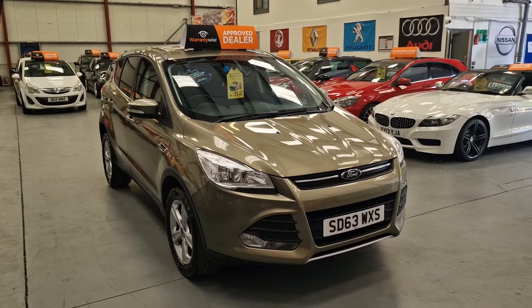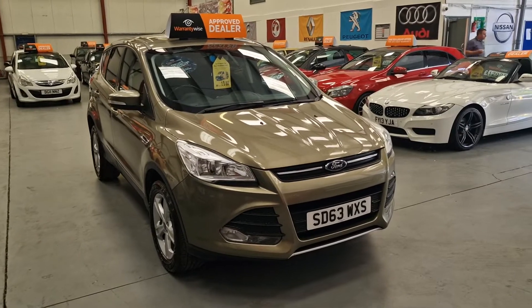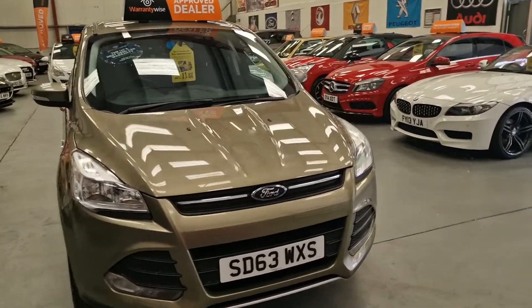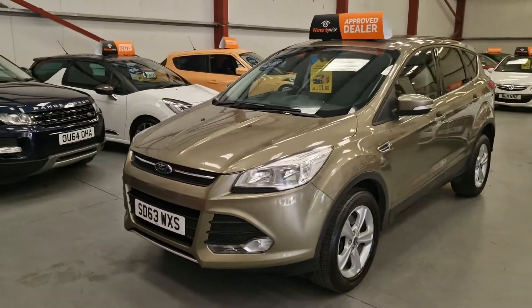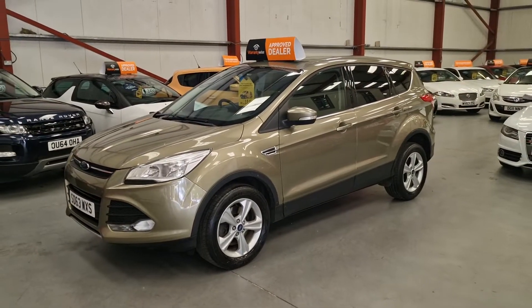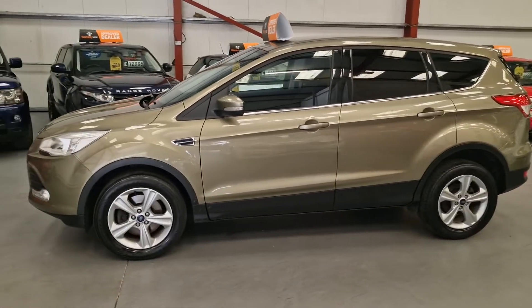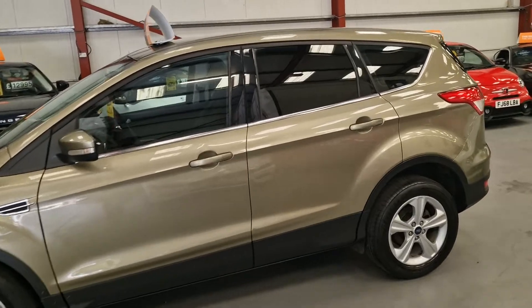This is our Ford Kuga 2-litre diesel Zetec model on a 63 plate — absolutely gorgeous car, finished in metallic green, so it's a little bit different from what you would normally see. Got the nice alloy wheels as well, front fog lights, very very spacious.